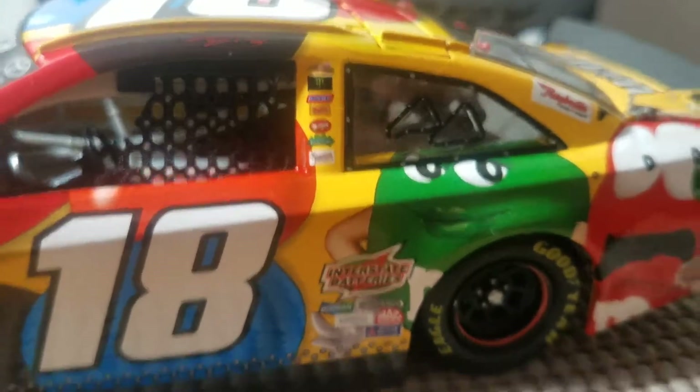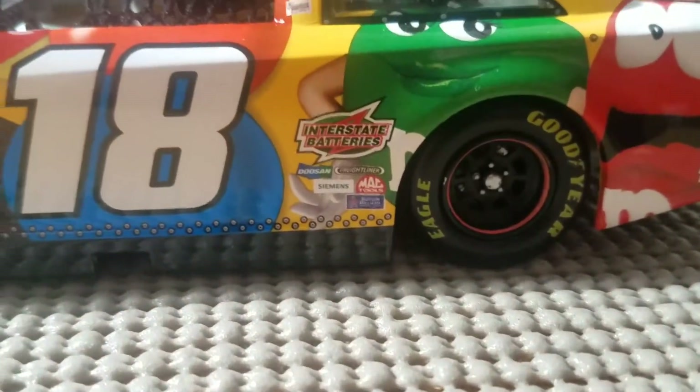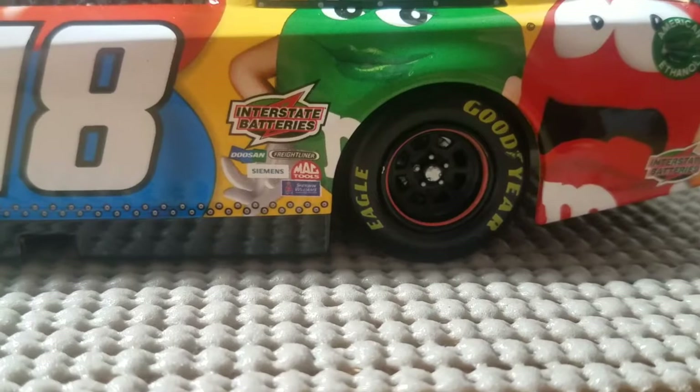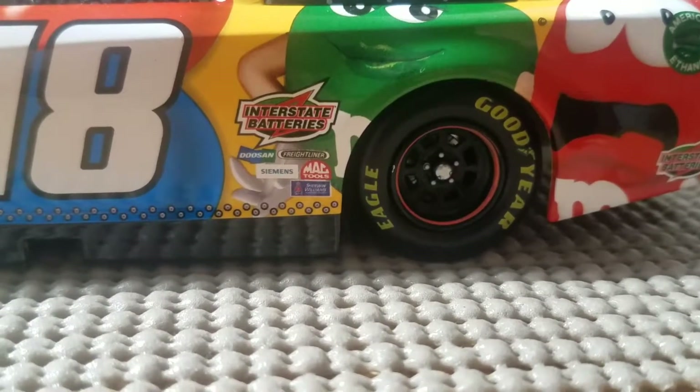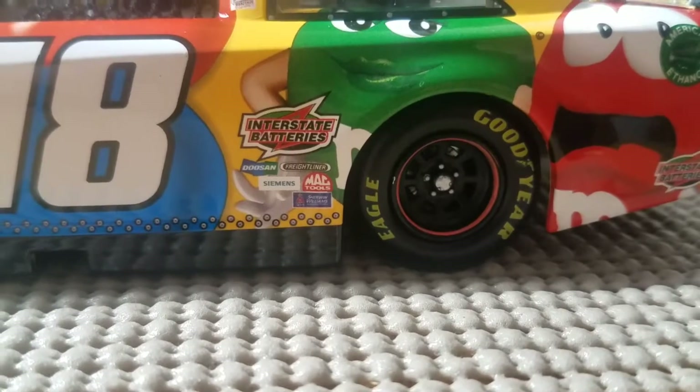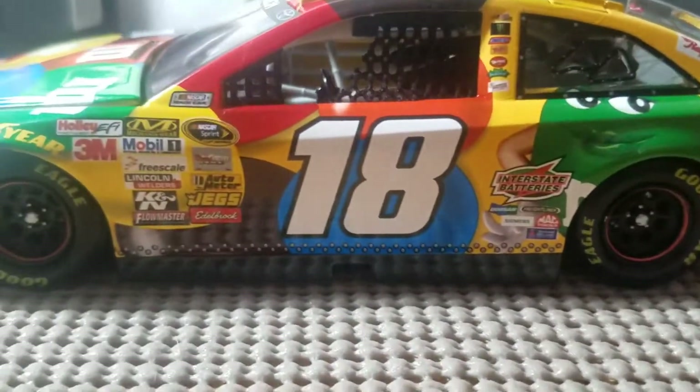Dumb Dumb and Gum sponsorship down here. We have Interstate Batteries, Doosan, Freightliner, Siemens, Mack Tools, and Sherwin-Williams.